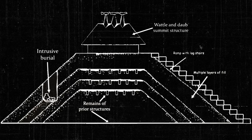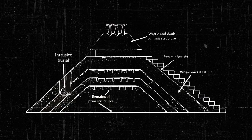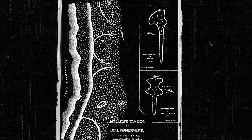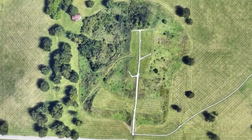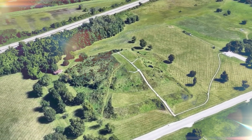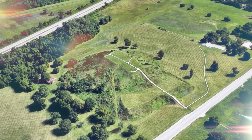These mounds are structures used for burials and ceremonies. They are usually flat-topped pyramids, some with rounded cones or elongated ridges. In Collinsville, Illinois, there is a mound which reaches over 100 feet — it is the biggest pre-Columbian earthwork north of Mexico. This is known as Monk's Mound at Cahokia.